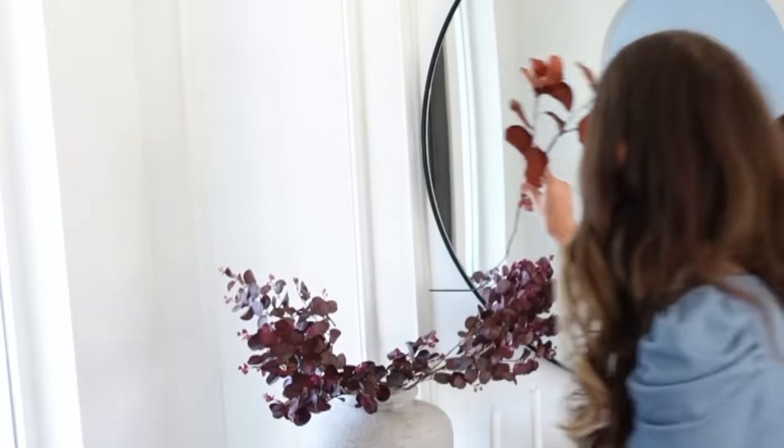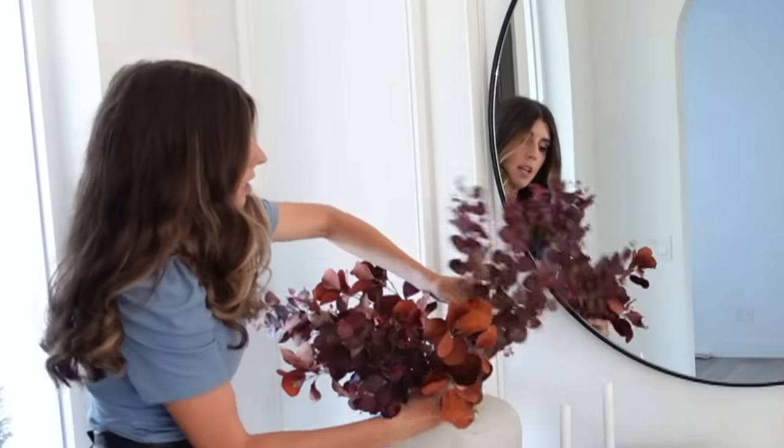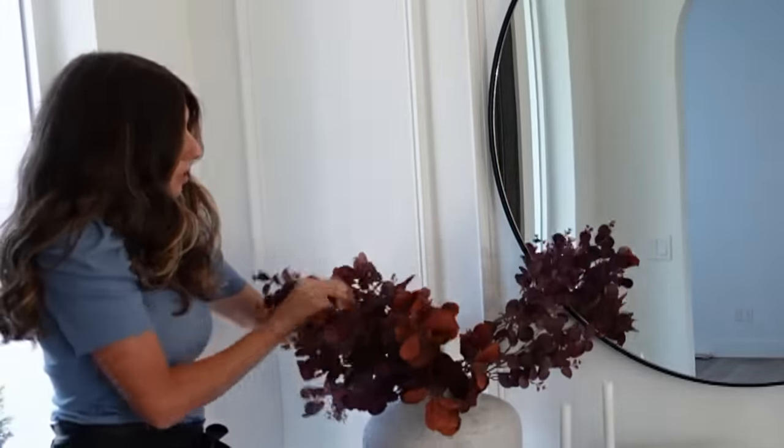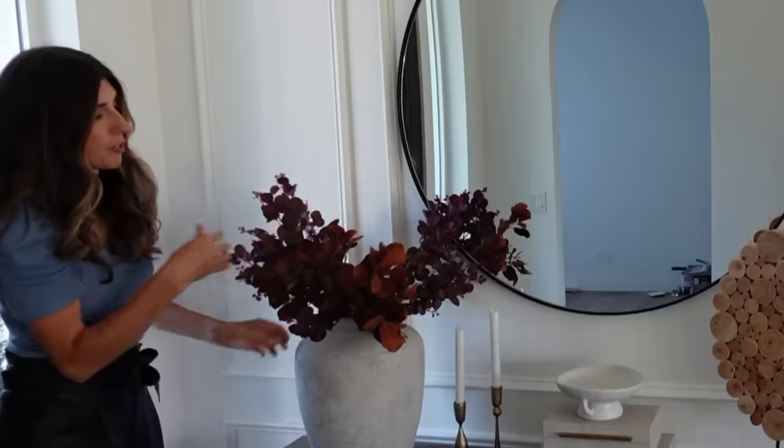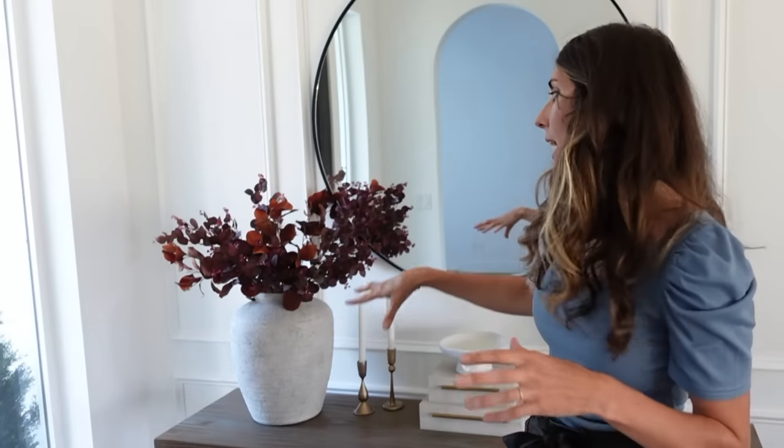I'm going to be reusing these florals from last year — always repurpose if you can, especially if you still like those items. I have three of them. You can always mix your florals; don't be afraid to try different combinations. These two are both a form of eucalyptus in different colors. If you have a very large vase, you can put a smaller vase inside it, or use tissue paper and packaging paper on the bottom to give height and depth.